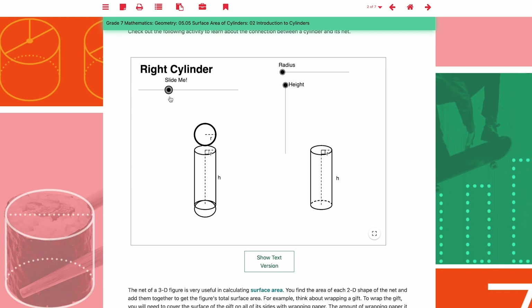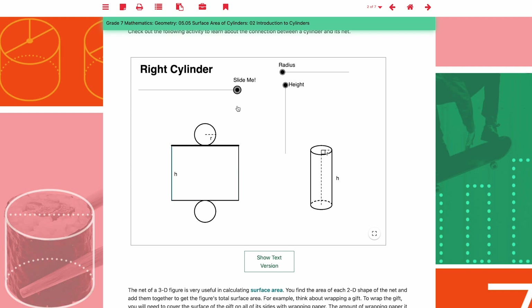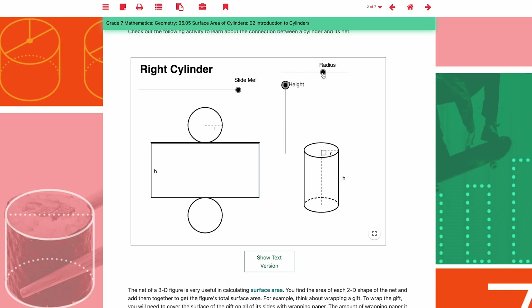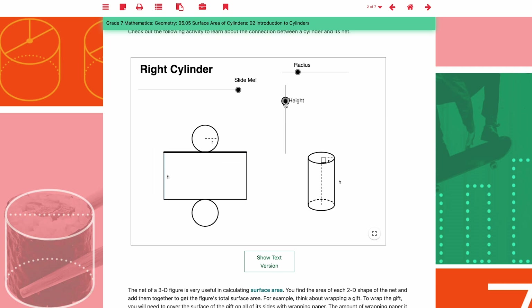We've built our math course around engaging with formulas, not merely memorizing them. Interactive features allow your child to see in real time how their adjustments alter a mathematical outcome, bringing lessons to life.